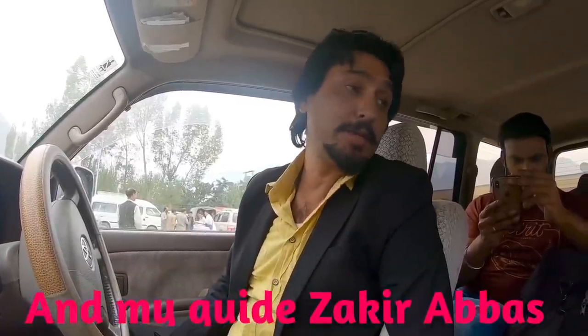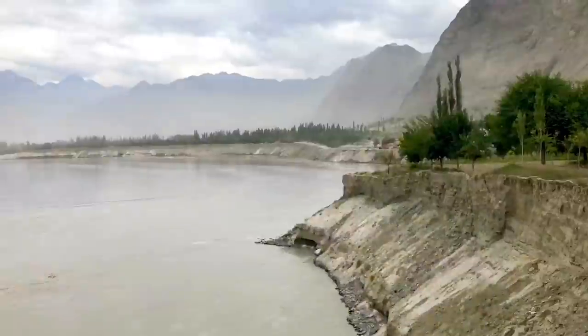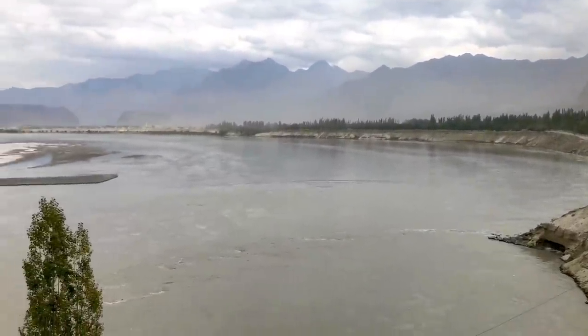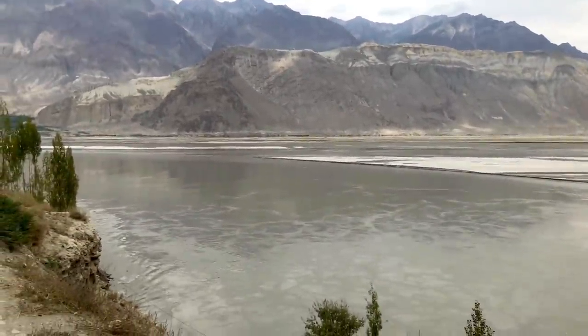Here are our special guests, and specially Ravi from India. This is River Indus — the source, the origin of Indus Valley Civilization. The lifeline of Pakistan, and the name India comes from Sindhu, the Sanskrit word.